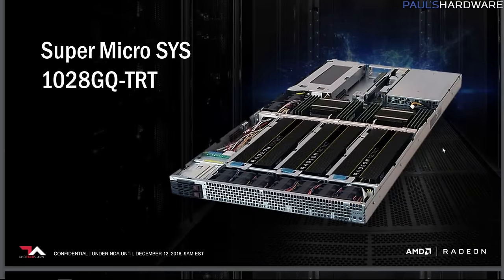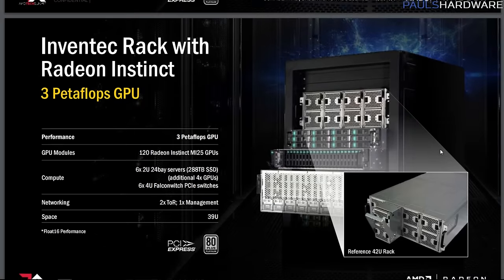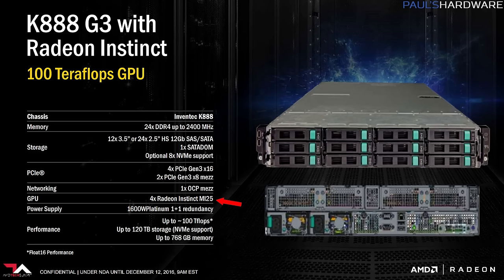These racks are truly stacked with variants in the 100 and 400 teraflop range, as well as the ridiculous Inventech rack with three petaflops of GPU compute by way of 120 MI25 GPUs. Let's do math — remember that Nvidia's $1,200 Titan X Pascal card boasts floating-point compute of 11 teraflops. If the Inventech rack can push three petaflops, that's 3,000 teraflops divided by 120 MI25s — that's 25 teraflops. What about the other racks? The 100-teraflop one has four MI25s — that also makes 25 teraflops per card.